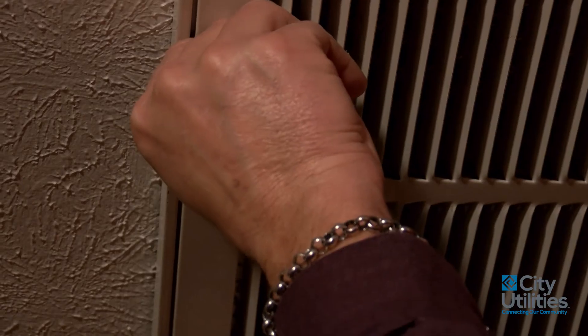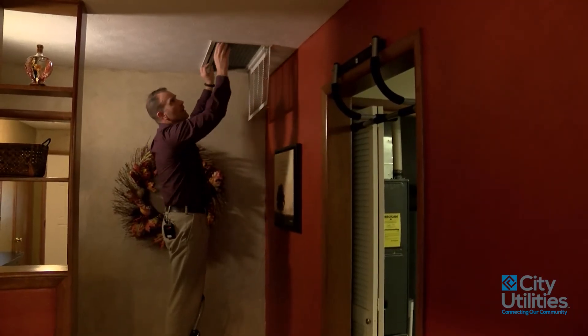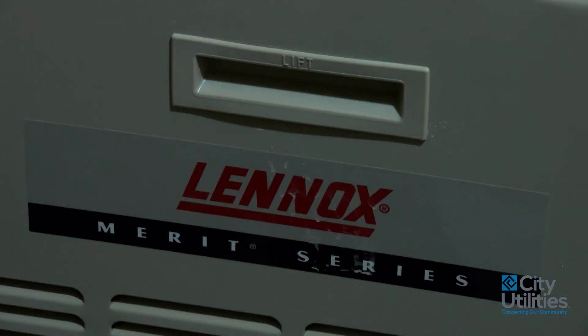Maintenance on your heating and cooling system is very important. Check your filters and change those twice for each heating and cooling season. Make sure that you get a checkup on your heating and cooling system at least every other year.